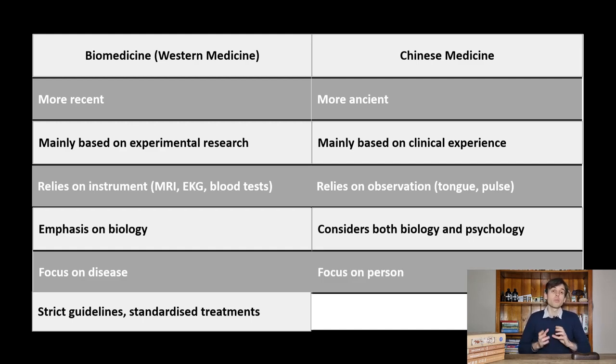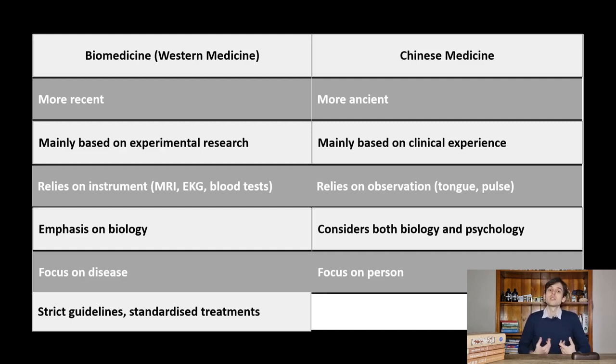There is an emphasis on the person instead of the disease, so we try to see the person as a whole. The treatment guidelines are usually more flexible and not as clear and easy to follow as in western medicine. Treatments tend to be individualized depending on the patient.